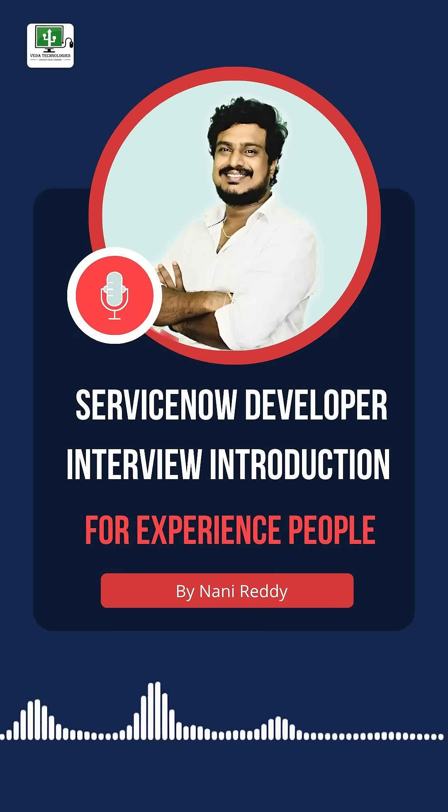Then: myself, Anani. I am holding around three to four years of experience as a ServiceNow developer, and my majority of focus is mainly on ITSM and platform customizations.